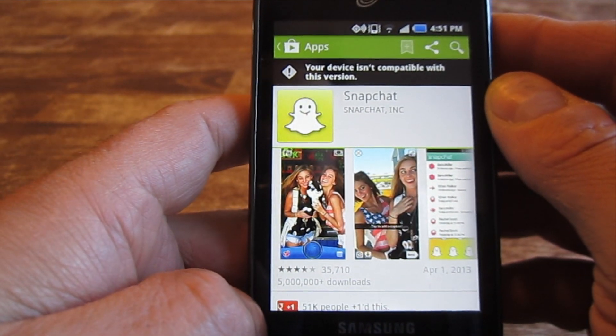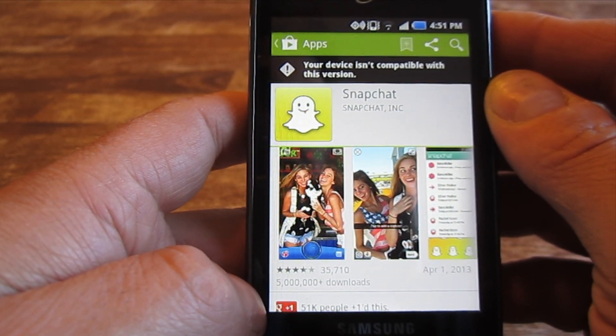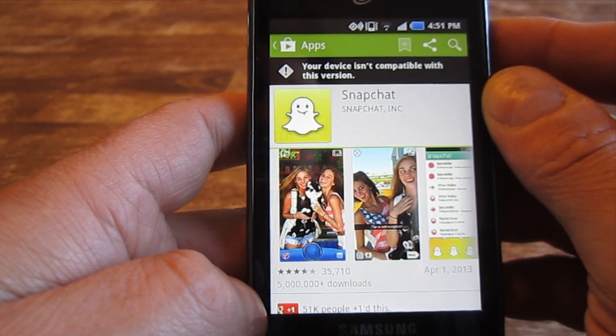For the Snapchat installation, it looks like you can't install it from the Google Play Store. Hopefully that was helpful — leave questions and comments below. Thanks for watching.